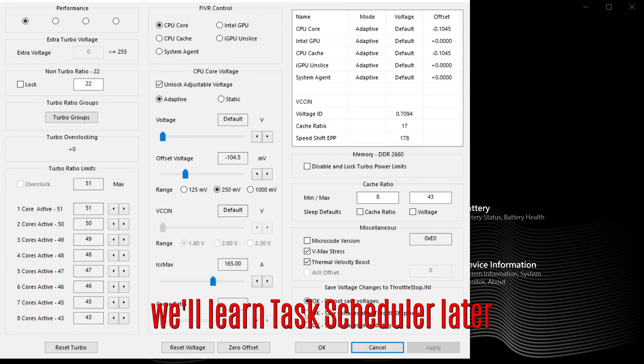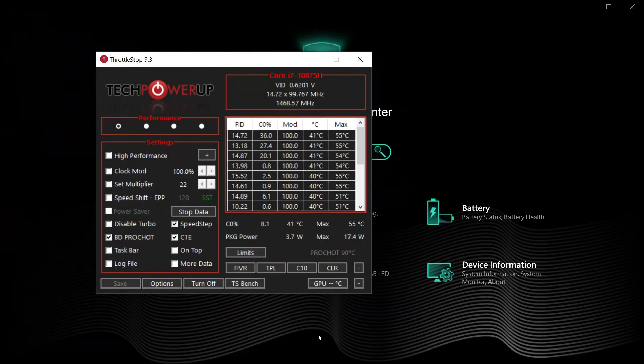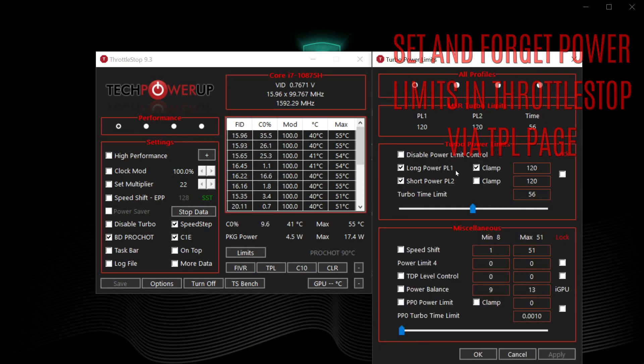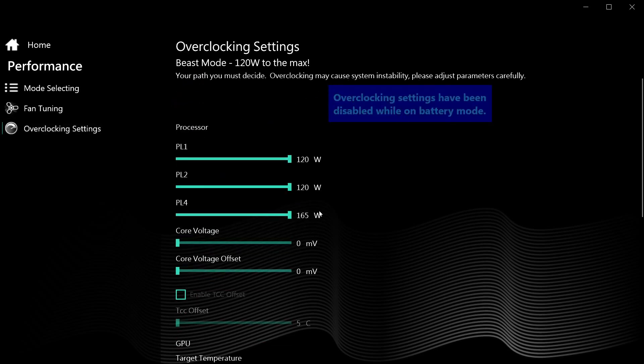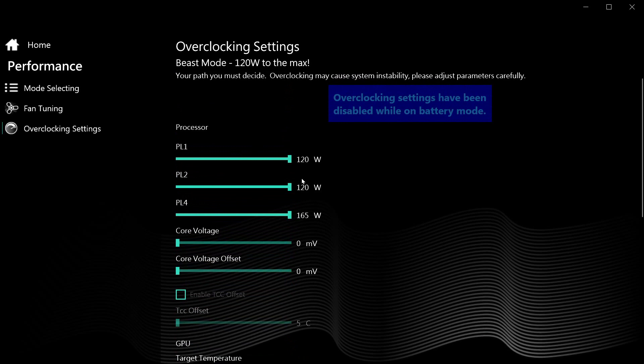About the power limits: since the control center does allow PL customization for different power profiles — 15 in total, 3 fast-switchable by the press of a button — you really don't need massive customization in Throttle Stop. But I found it a required component for the control center power limits to actually work as intended. I discovered that any settings you choose in the control center for temporary PL2 and sustained PL1 power limits cannot exceed the PL settings set in Throttle Stop. So best practice is to write PL1 = PL2 = 120 watts in Throttle Stop and then let the control center do the fine tuning based on whichever power profile you choose there.